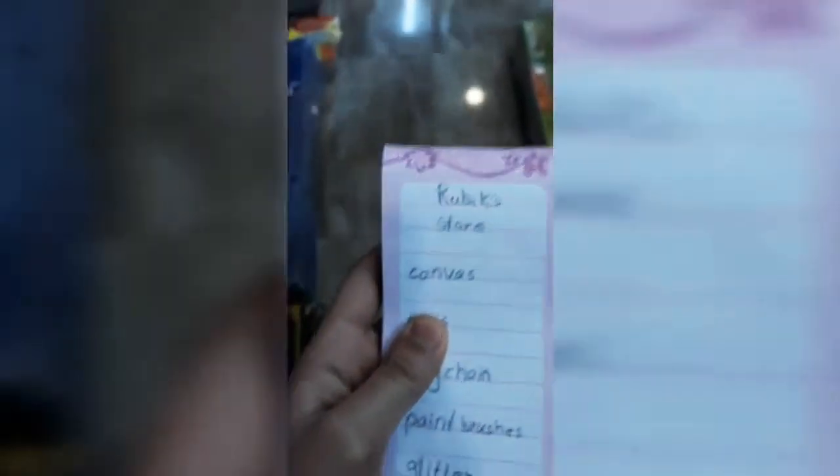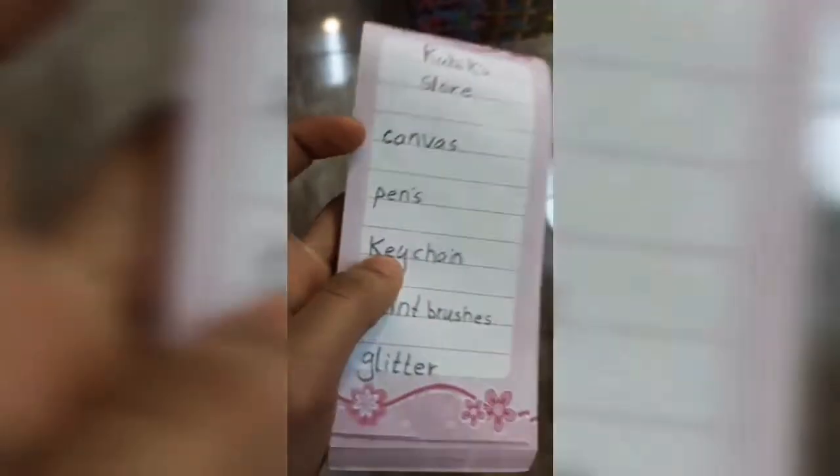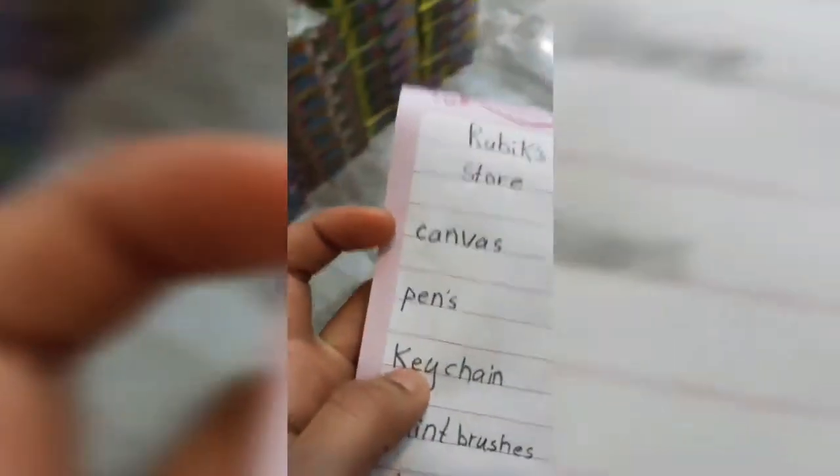We're going to start with the first thing on my list which is a canvas, because I love painting canvases. I've already done four and shown them on my Instagram. We're going to get a canvas, but we can leave that for now and get some other things first. So the first thing we're going to go to is pens.